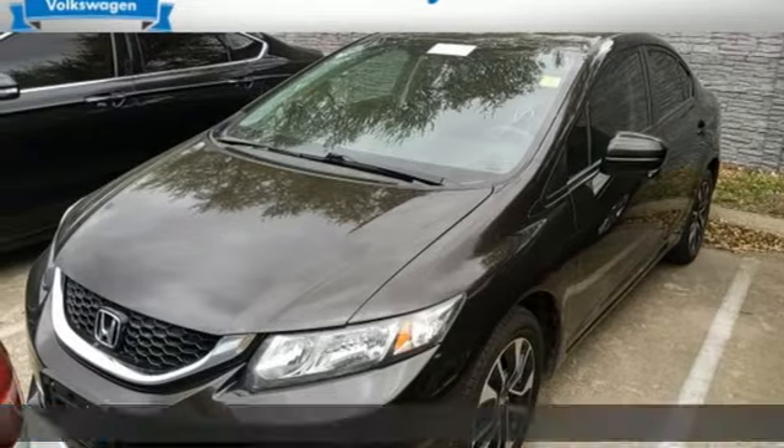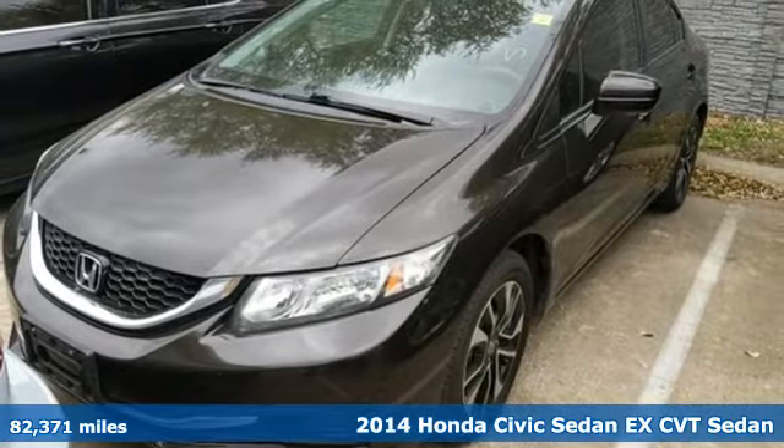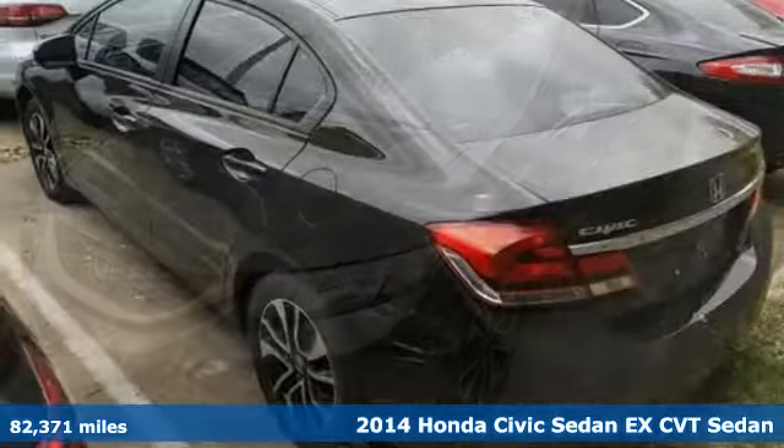Here's a 2014 Honda Civic Sedan. Get more mileage out of every drive with this Civic. It comes with great features you'll love.